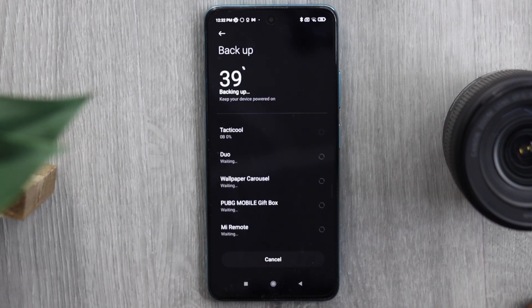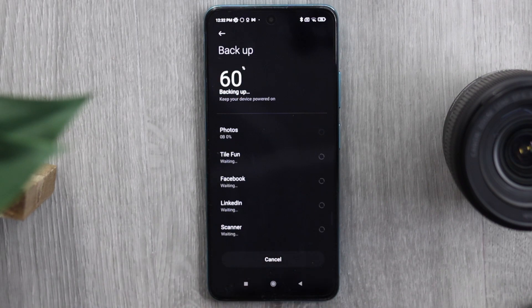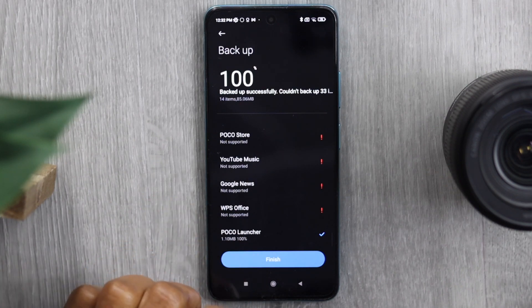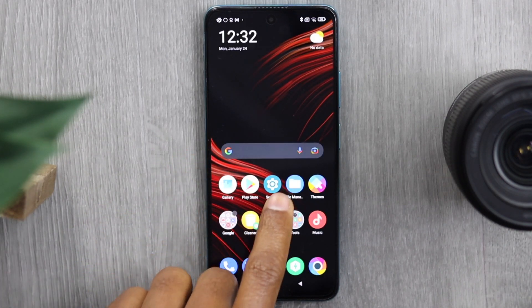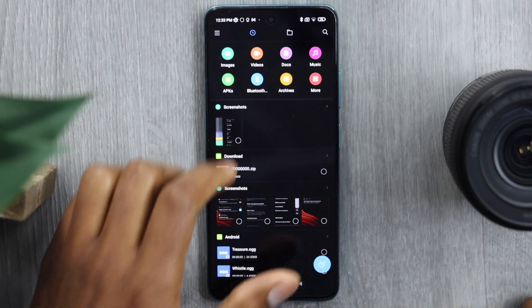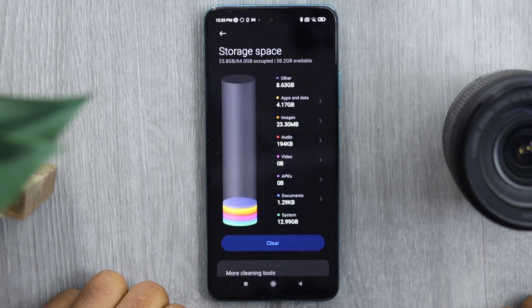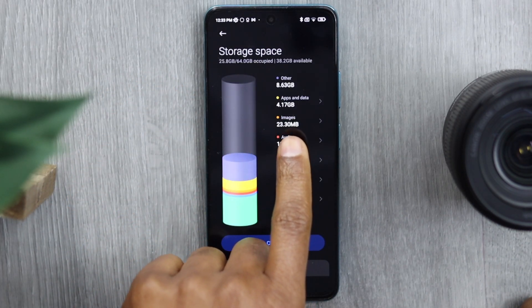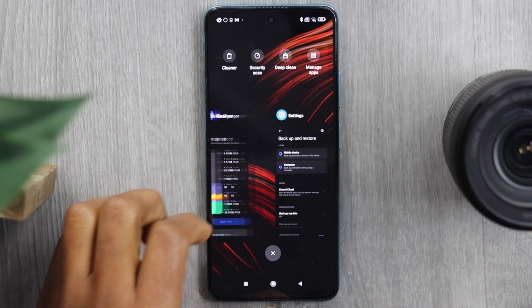We've freed up some space with this trick as well. Go to the main page, open the File Manager app, tap on the little folder, then tap on Storage. As you can see, it's now 8.63 gigabytes. Now let's jump to the next step.